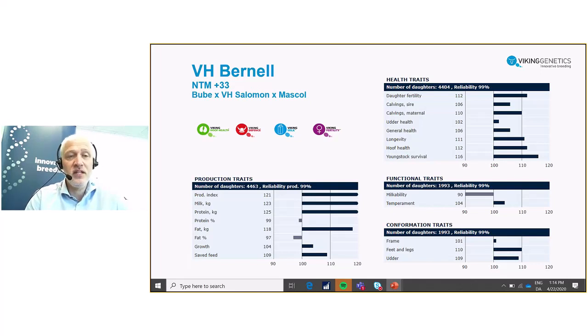Bernil is plus 33 in NTM with a nice production. But especially have a look at the health part up on the right side — very superior level in both fertility, general health, hoof health, and young stock survival. So really providing what we promise from Viking Holstein. On top of this, he is now the number one ranking in Holland, being quite superior compared to the second highest, showing his worth not only in the Nordic countries but worldwide.